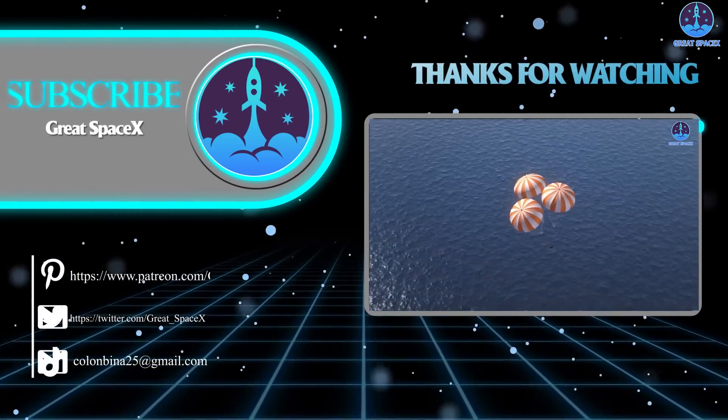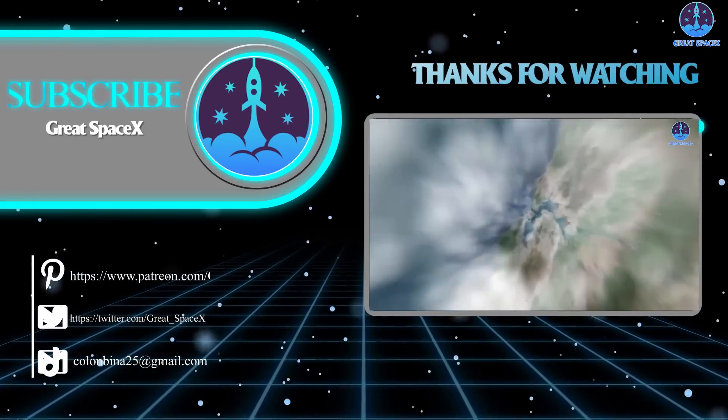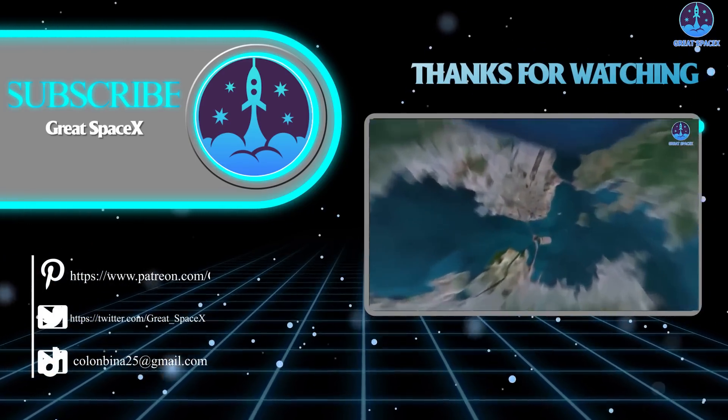And that's all folks. If you want to support our channel and get access to exclusive content, please consider becoming a patron by clicking the link in the description below. We appreciate your generosity and your passion for space exploration. As always, this is Kevin from Great Space.